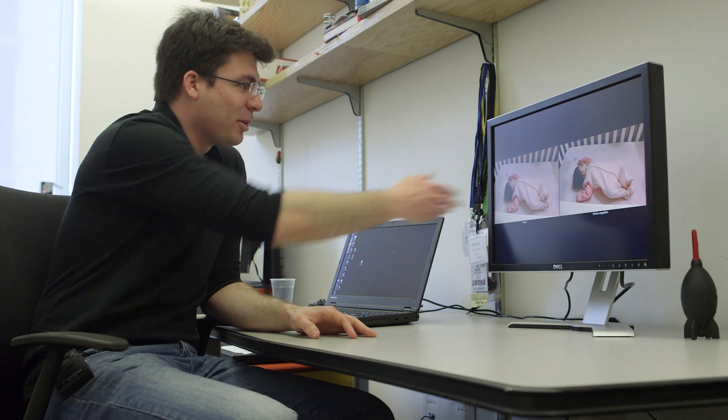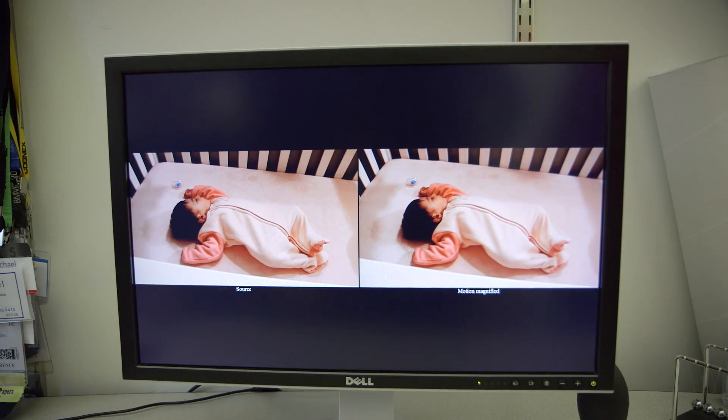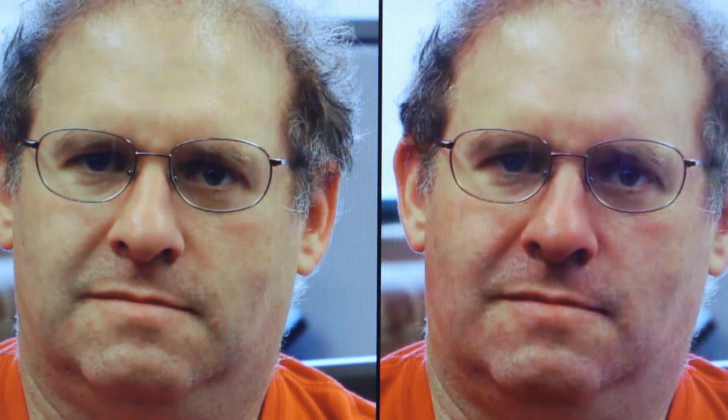Computer scientists have found a way to exaggerate normally impossible-to-see movements into something we can actually see, like a face flushing as blood pumps from the heart. It turns out that our skin changes its color very, very suddenly when the blood flows under the skin. And this is something that can be recorded with a camera.